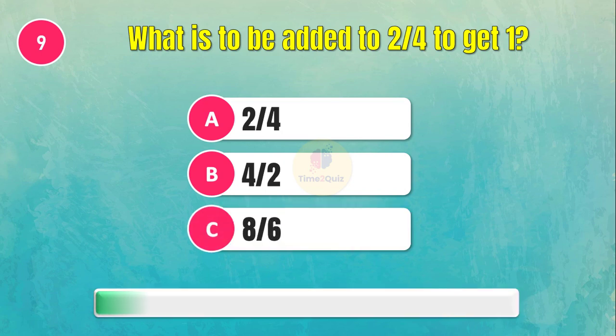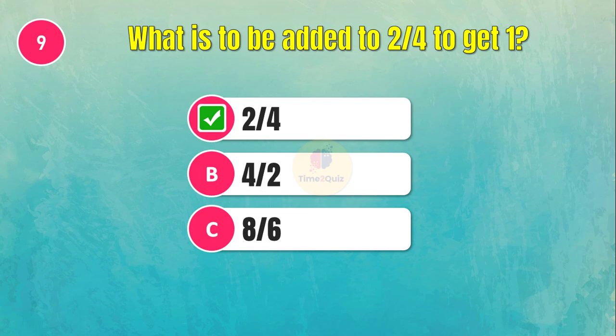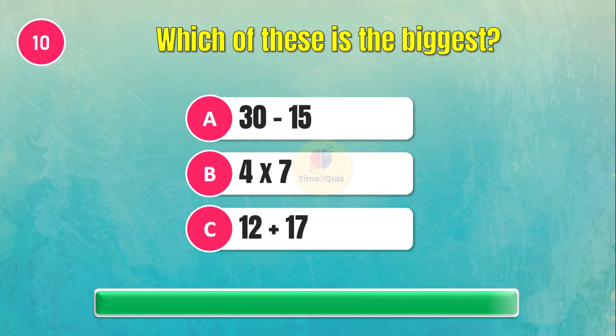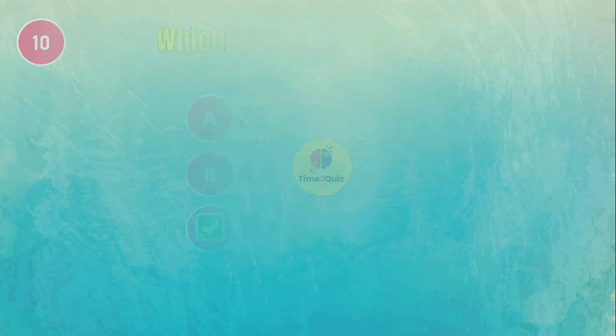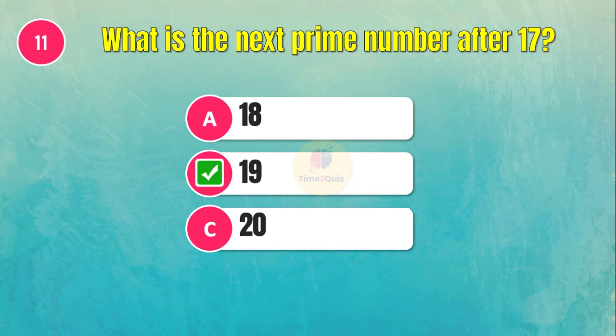What is to be added to two-fourths to get one? The answer is two-fourths. Which of these is the biggest? Next, what is the next prime number after 17? The answer is 19.